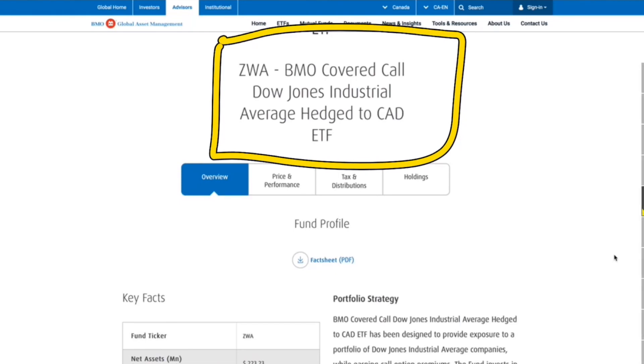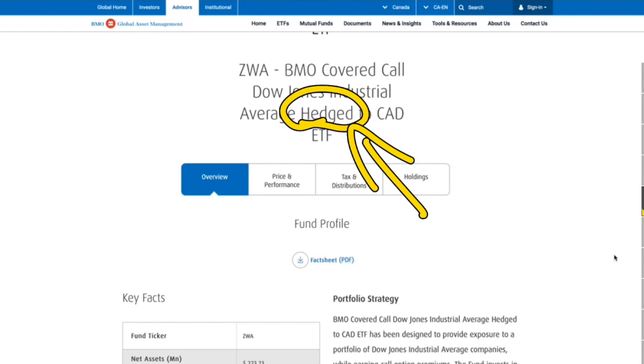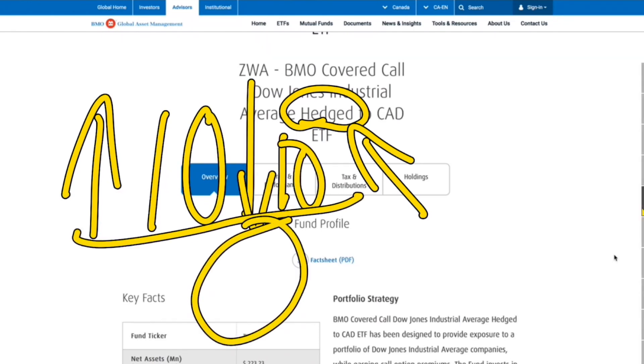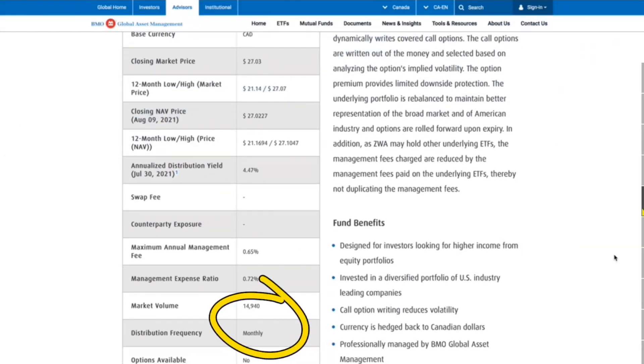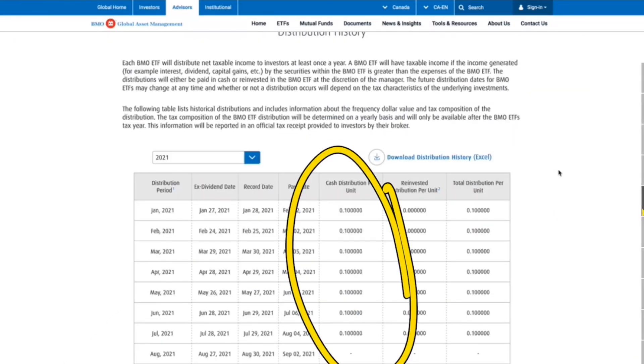ZWA is another strong option — the BMO covered call ETF on the Dow Jones Industrial Average, and it is currency hedged. Hedged means you don't have to worry about a stock gaining $10 while the currency drops $10 leaving you with a net zero; if the stock goes up $10, you actually go up $10. The annualized yield is currently 4.4%, which is strong for Dow Jones companies that typically average only around 1.7% dividend yield. The management fee is 0.72% and it pays monthly. A $10,000 investment over the past year grew to about $11,500, and it pays around 10 cents per month. Holdings are the larger companies on the Dow Jones in the United States.